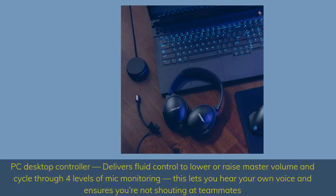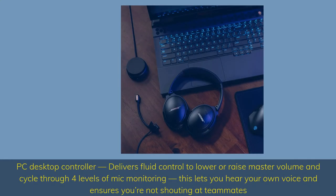PC Desktop Controller delivers fluid control to lower or raise master volume and cycle through four levels of mic monitoring. This lets you hear your own voice and ensures you're not shouting at teammates.